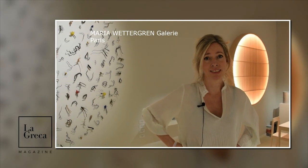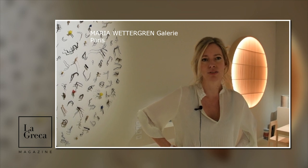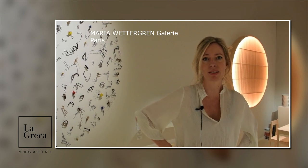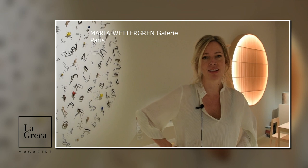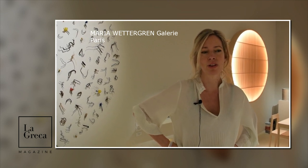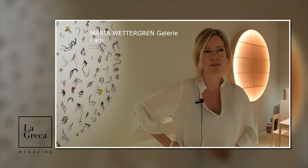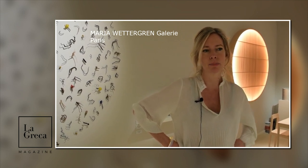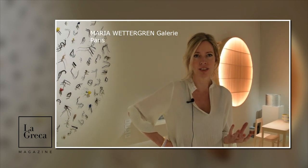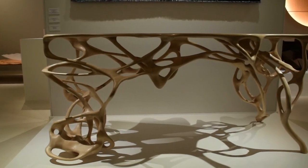I'm very pleased to present a masterpiece of sculptural design by Matthias Benson: The Growth Table. It was designed in maple in 2017 and it's a fantastic mix — a blend of high technologies, ancient craftsmanship, and sculptural form.